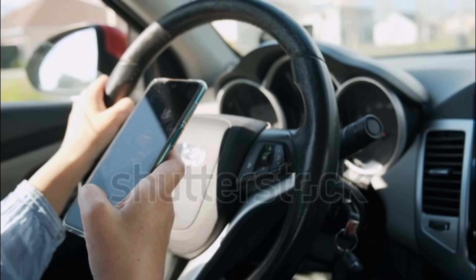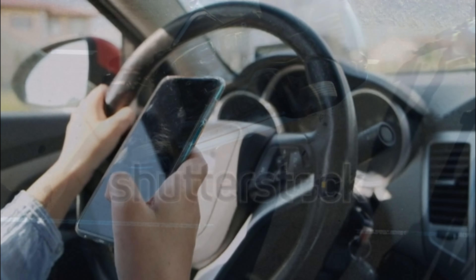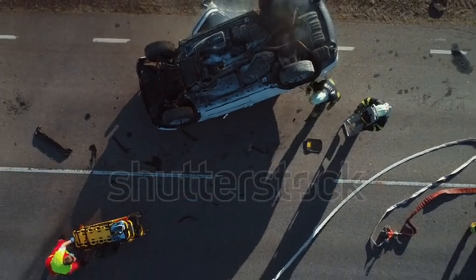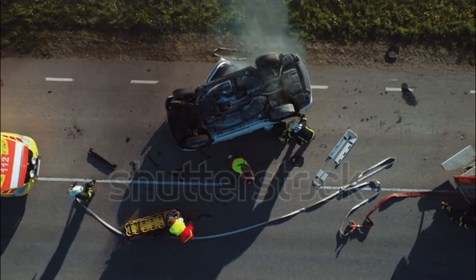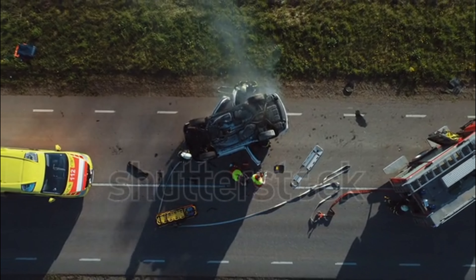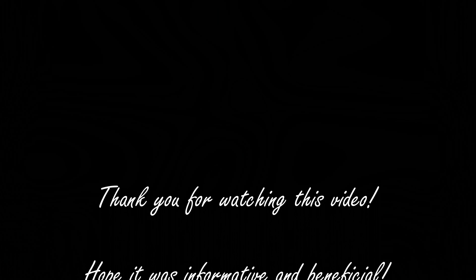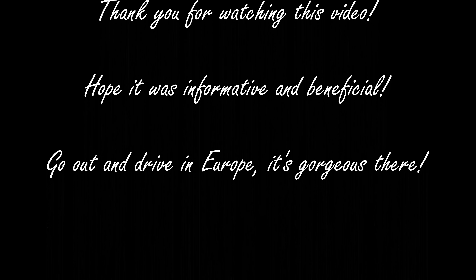Lastly, please do not text and drive. It will cost you your life and others. You will get distracted, get into an accident — you don't want that to happen to you, your loved ones, or people around you. So don't text and drive. Thank you so much for watching this video. I really hope it was informative and beneficial for your next trip in Europe. Go out there, drive — it's gorgeous.